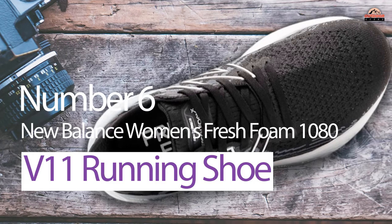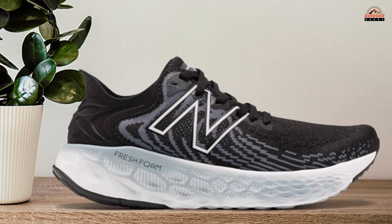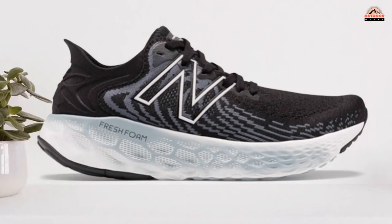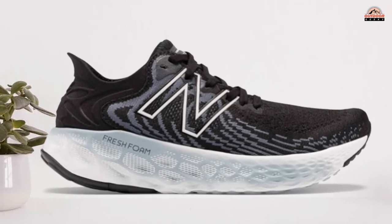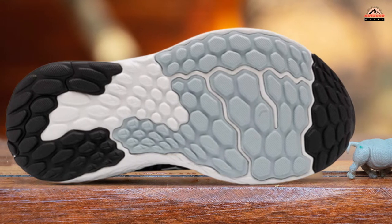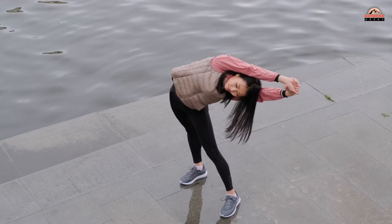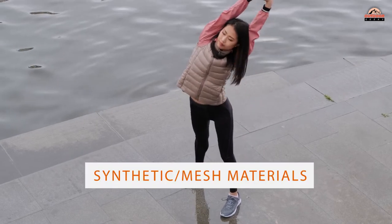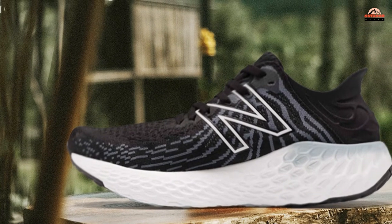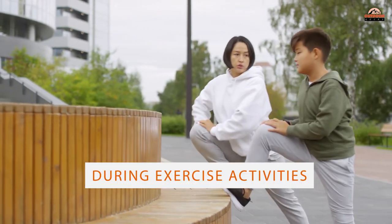Number 6. New Balance Women's Fresh Foam 1080 Running Shoe. When it comes to comfort, you cannot go wrong with New Balance Women's Fresh Foam Running Shoes. The cushioning is precision-engineered and provides an ultra-cushion feel while running or working out. It also has a booty construction that hugs your feet for a snug fit and supports them throughout the day. The upper is made of synthetic and mesh materials and features an ortholite sock liner for added comfort. And the heel design ensures maximum stability when wearing these shoes during exercise activities.